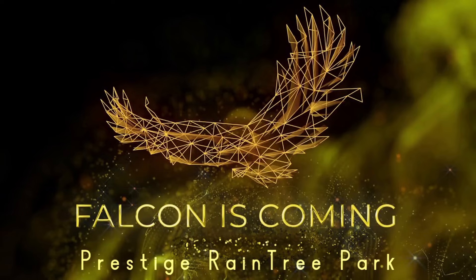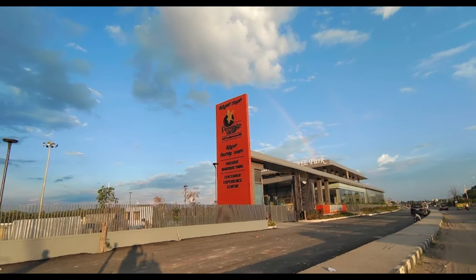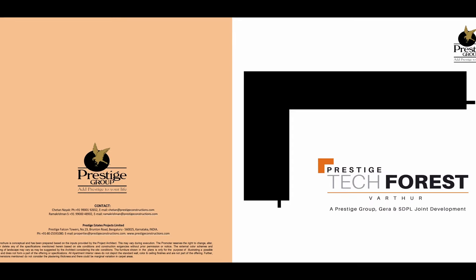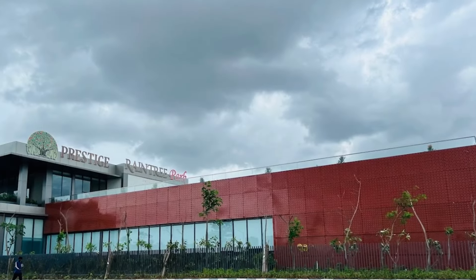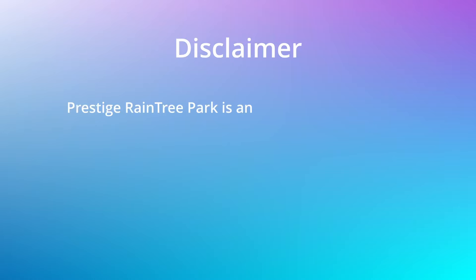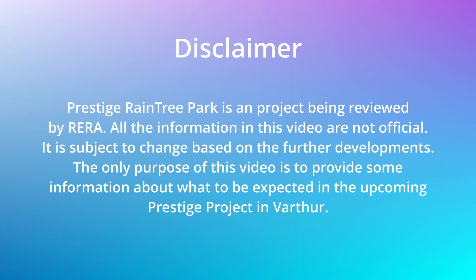The recent hype in East Bangalore is Prestige Rain Tree Park. It is coming as a hybrid project — a mix of both commercial and residential sections. The commercial construction is named Prestige Tech Forest and it got approved by RERA. But Prestige has already set up advertisements for the yet-to-be-approved Prestige Rain Tree Park. As it is yet to be approved, all the information in this video is not final — this video is just to give you some idea of what could be expected.